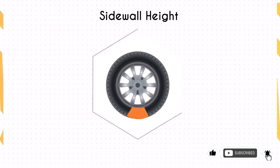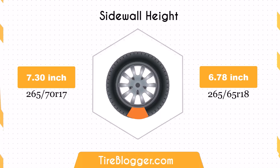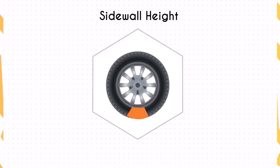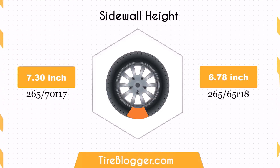Switching to 265/65 reduces the sidewall height by 0.52 inches. The smaller sidewall might offer a slightly firmer ride on paved roads, enhancing handling and responsiveness. However, the difference is small enough that off-road impact absorption remains largely unaffected, still providing adequate comfort and protection on rough terrains.